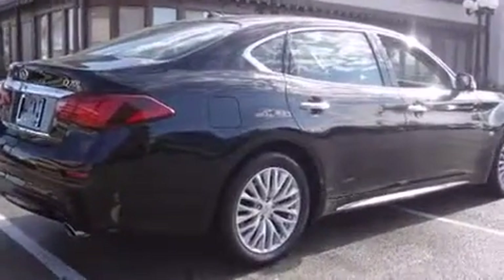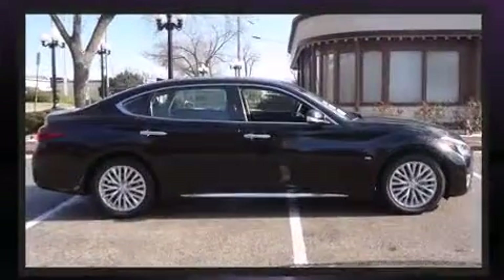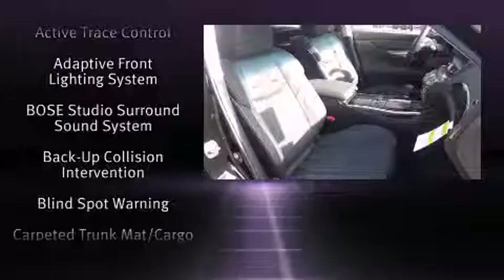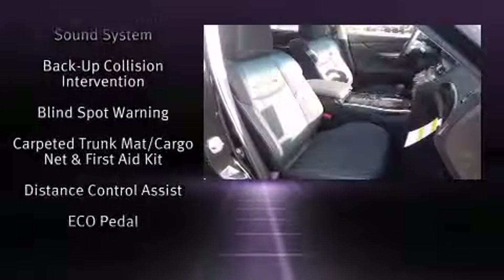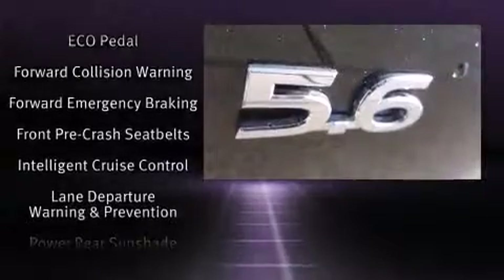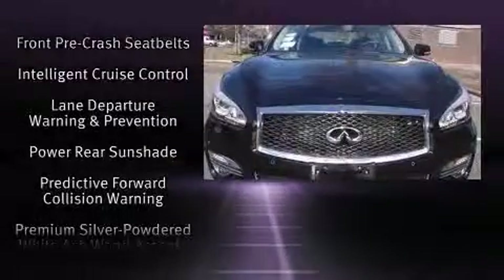Infiniti also prioritized safety and security with features such as dual front impact airbags with occupant sensing, traction control, brake assist, ignition disabling, an emergency communication system, and four-wheel disc brakes with ABS.